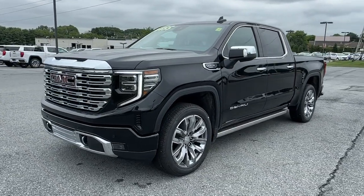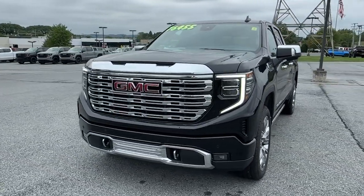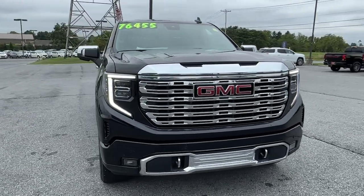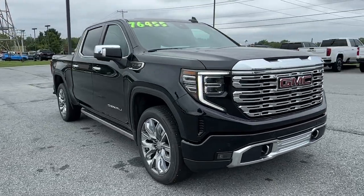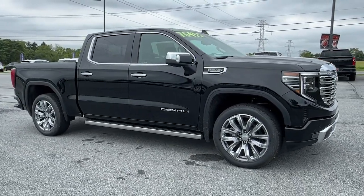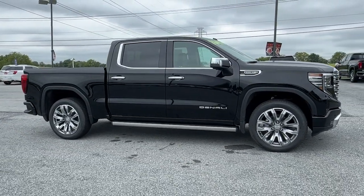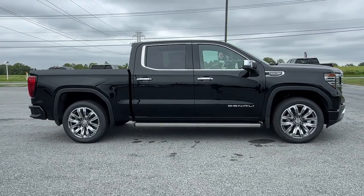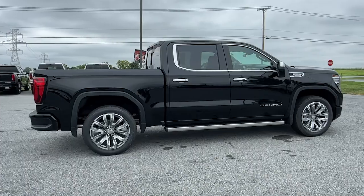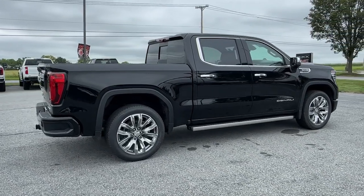You will be amazed by this 2024 GMC Sierra. This strikingly handsome Sierra delivers full-size pickup strength and plenty of modern comfort and convenience, from its impressive towing and hauling capacity to its quiet, spacious cabin and tech-savvy connectivity. This is the truck built for today's lifestyle. These are just some of the great options this vehicle comes with.